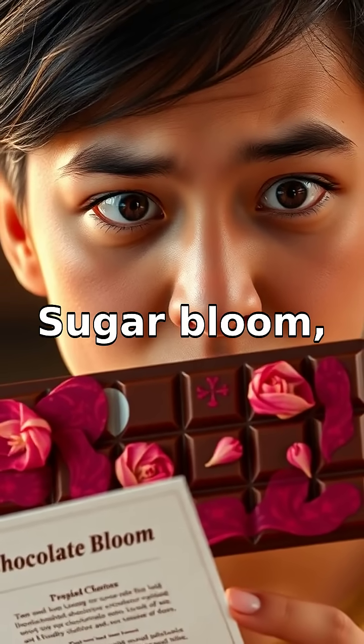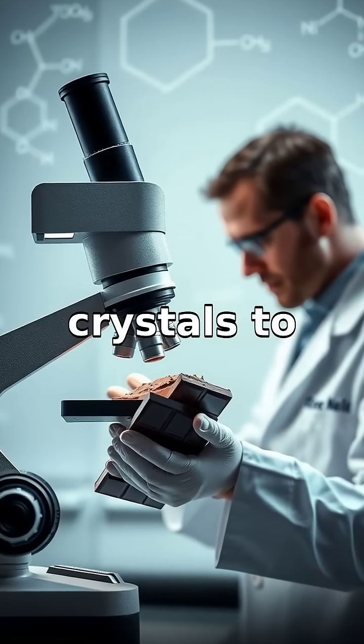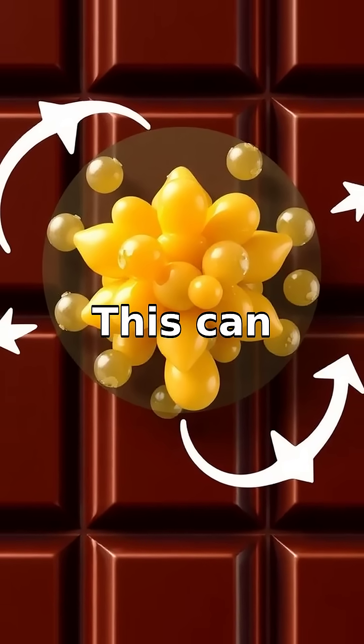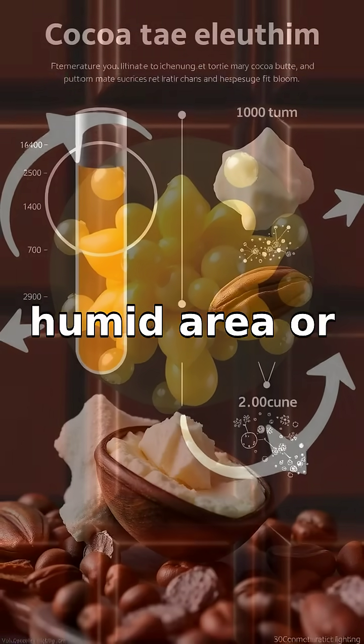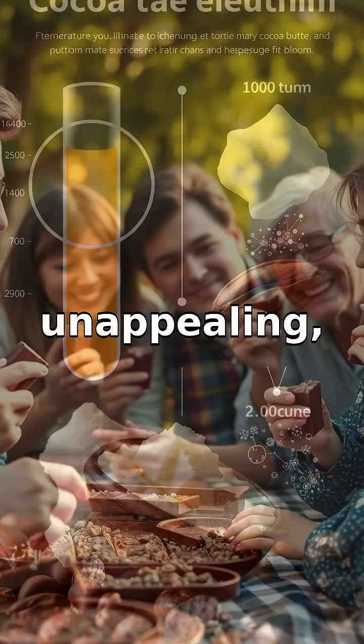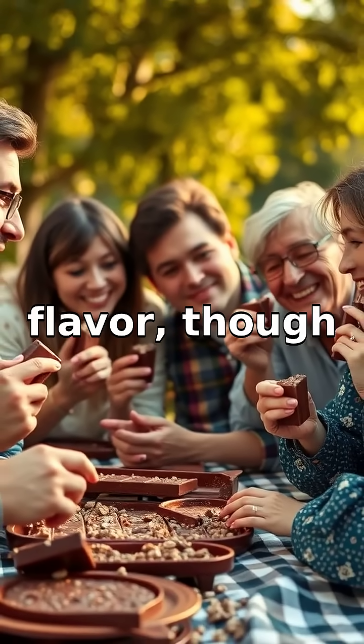Sugar bloom, on the other hand, occurs when chocolate encounters moisture, causing sugar crystals to dissolve and then recrystallize on the surface. This can happen if chocolate is stored in a humid area or goes from cold to warm too quickly. While chocolate bloom might look unappealing, it's perfectly safe to eat and doesn't affect the flavor.